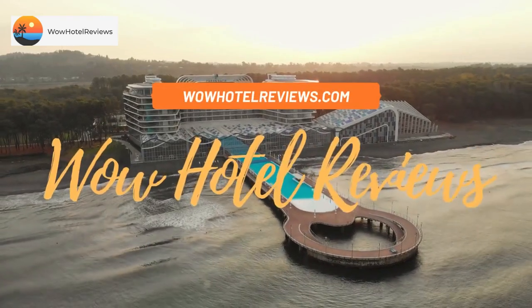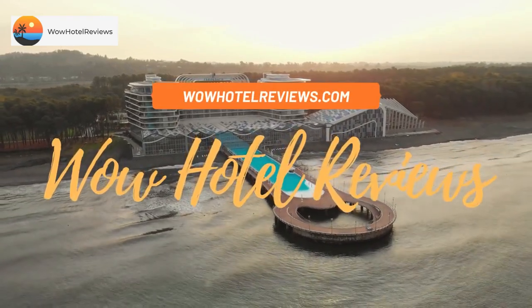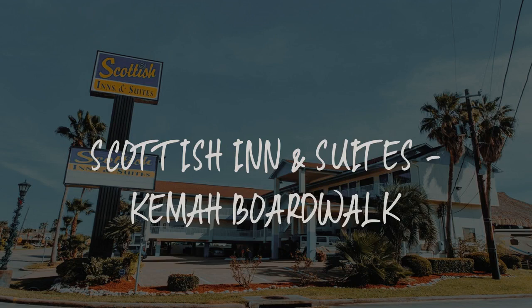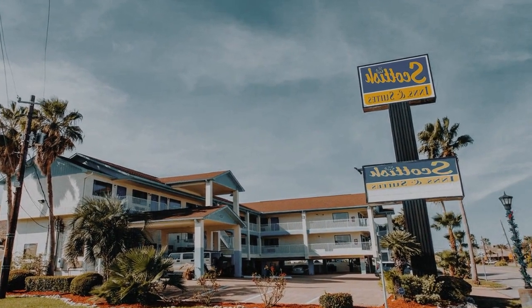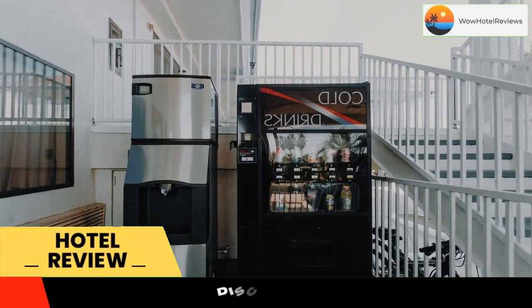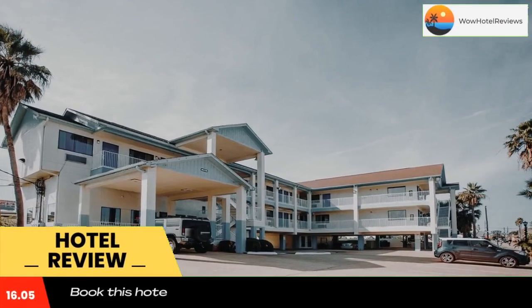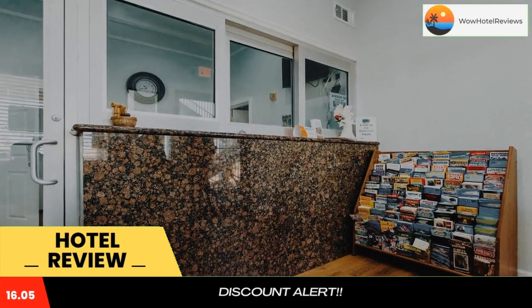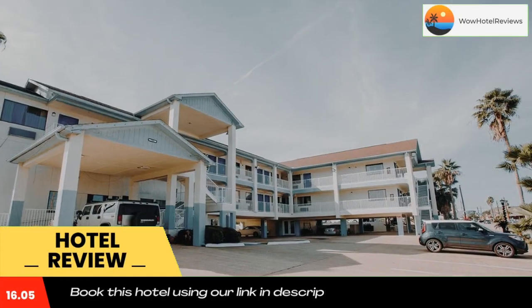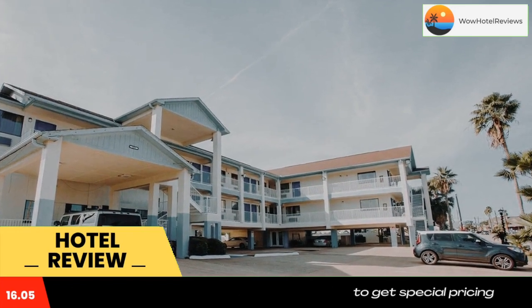Hello guys, welcome to Wow Hotel Reviews. Today I am reviewing Scottish Inn and Suites Kama Boardwalk, a three-star hotel. Please use our Booking.com link in the description to book the hotel and get special pricing. This motel is located on the Kama Boardwalk overlooking the marina, with close access to dining and entertainment.